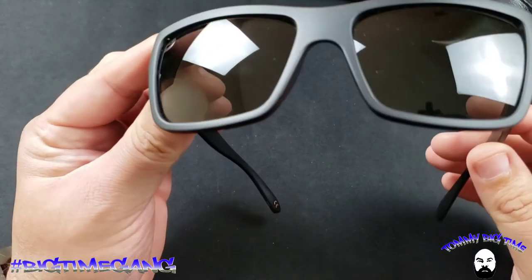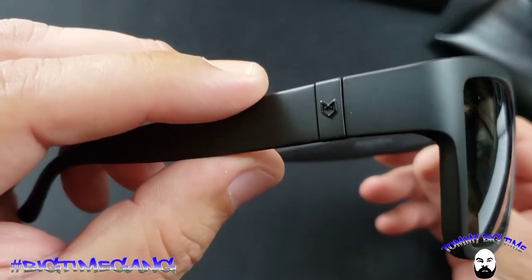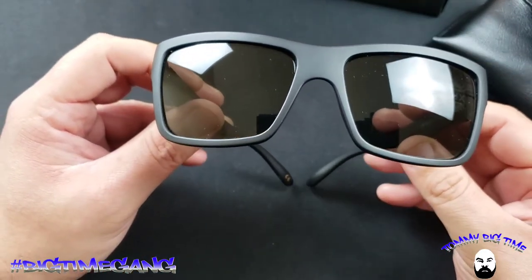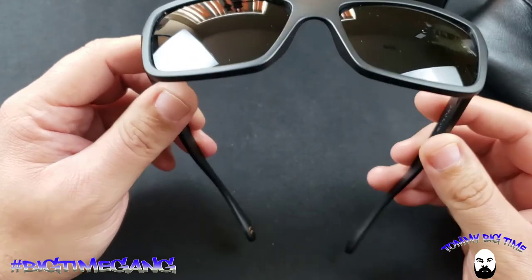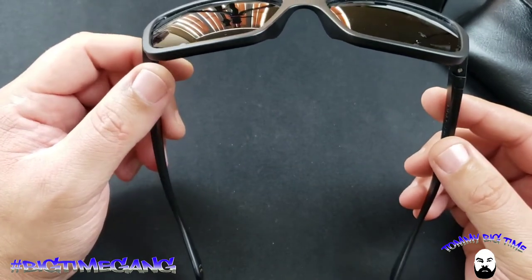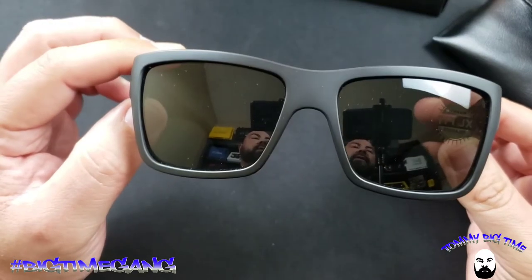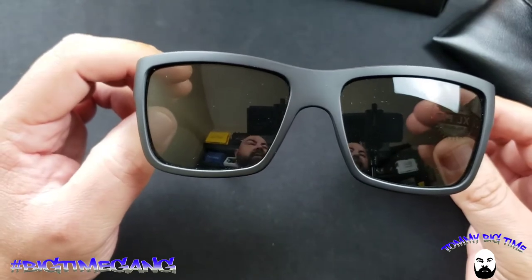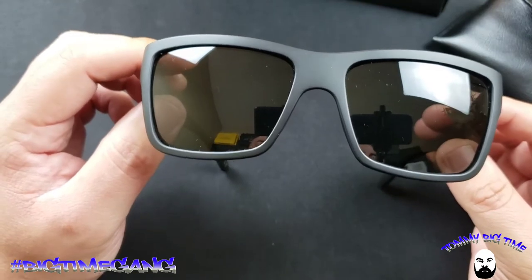These have a matte black finish with gray polarized lenses — polarized, which I'd never owned before. As I said in my Camino video, I never used to spend money on sunglasses. Now these are very affordable at $95. Price-wise that's a lot for sunglasses to me, but the comfort and fit is 100% worth it. If you're on the fence about spending that much on sunglasses, once you put them on your head you'll be in love.